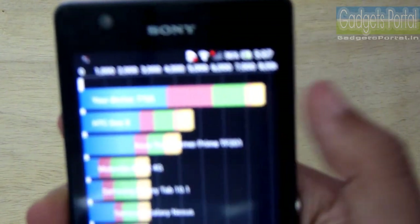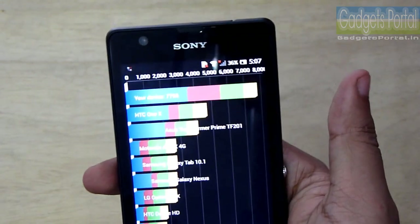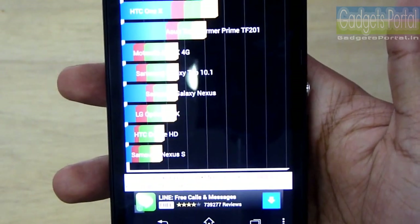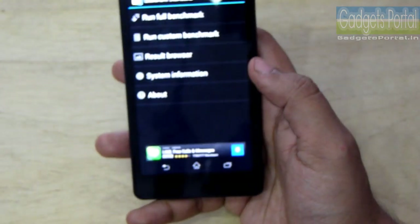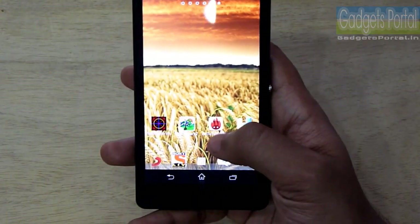Here is the result — I got 7,765 on Quadrant Standard, which is very good for a phone like this. It is comparable to any flagship phone like the Xperia Z or HTC One, though the Galaxy S4 is obviously a little bit faster. But this is the best result for a phone in this category.